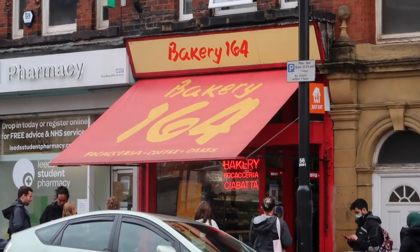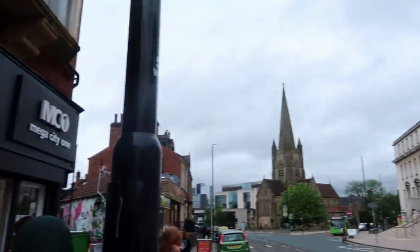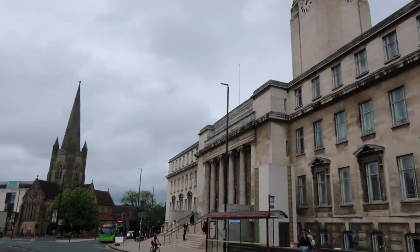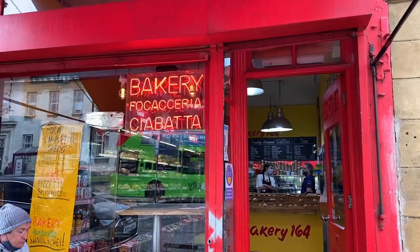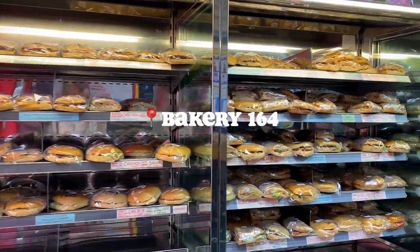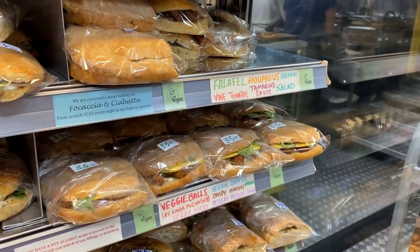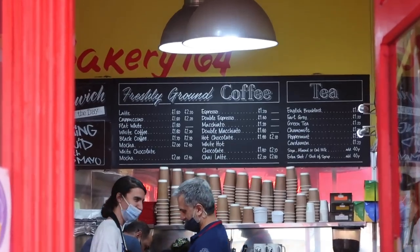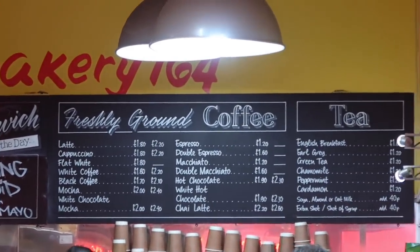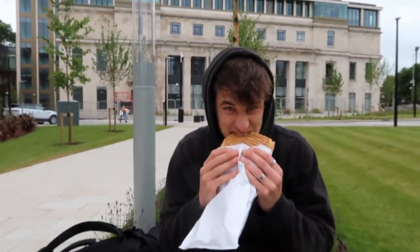Next up we have some places you can head to for lunch, and it wouldn't be a Leeds student recommendations video without showing Bakery 164. This is a sandwich shop that is kind of famous amongst Leeds students because it's right opposite the Parkinson building and they do the most amazing ciabatta and focaccia sandwiches. As you can see there are so many different options and they also have a lot of vegetarian and vegan options, and their coffee is also very good. I had some sort of Linda McCartney meatball and vegan cheese sandwich.